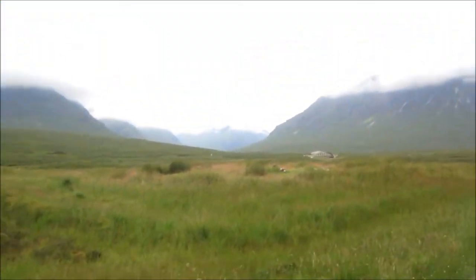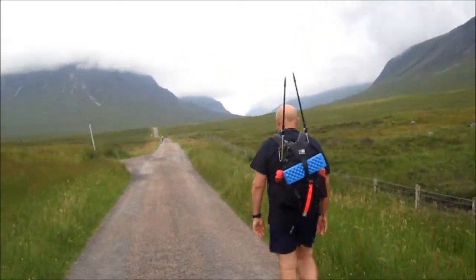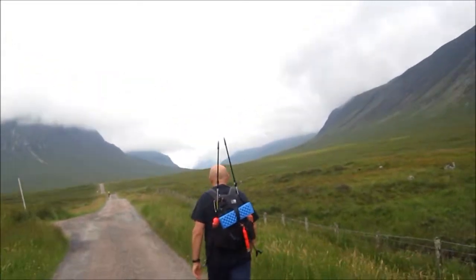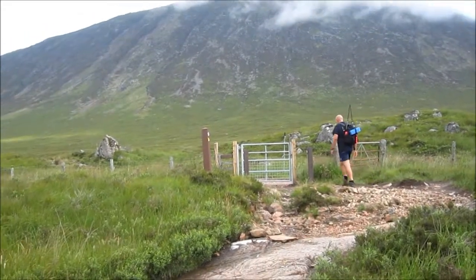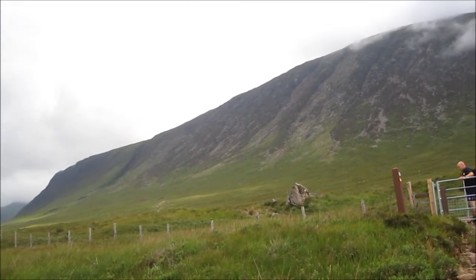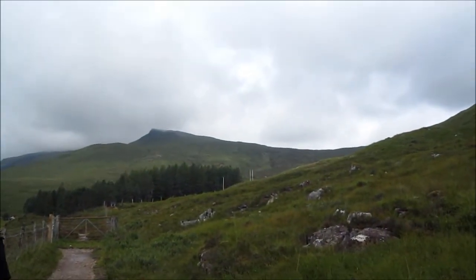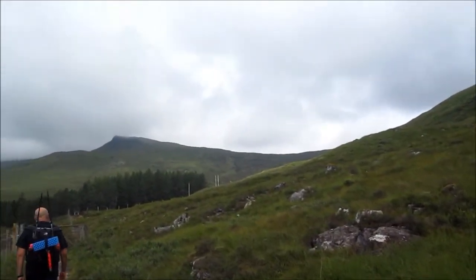Just setting out on day six, from King's House to Kinloch Leven — so we're going to walk through Glencoe now. Just about to take the road up the hill. Joy. First view of the Devil's Staircase — the highest point on the West Highland Way, which we'll be climbing shortly.